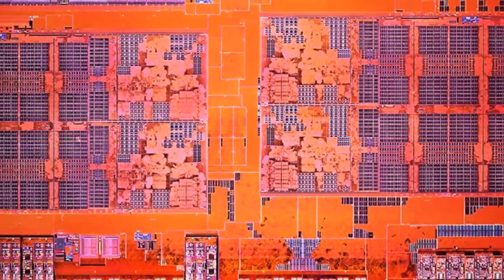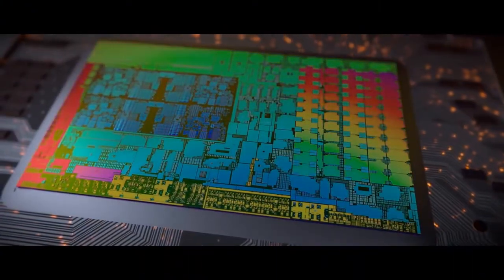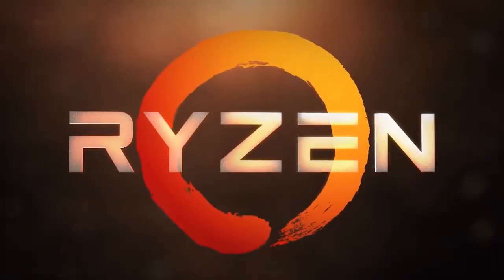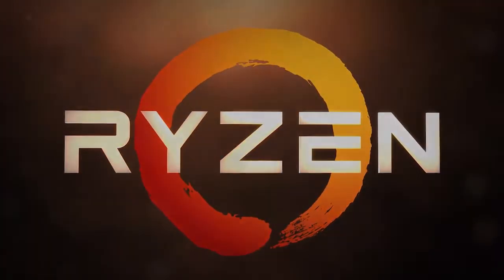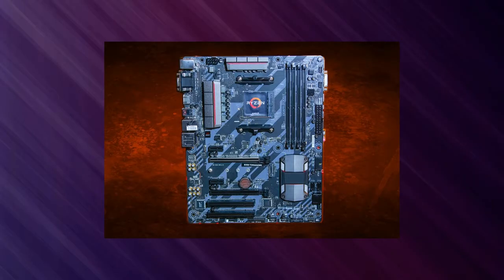The Matisse processor will also provide users with final control over active cores, since the AM4 package has two 8-core chiplets. You will have the option to disable an entire chiplet or adjust the core count in decrements of 2. There is also an option to select the PCI Express generation up to gen 4, indicating that 500 series chipsets will, and some 400 series chipset boards might, support PCIe gen 4.